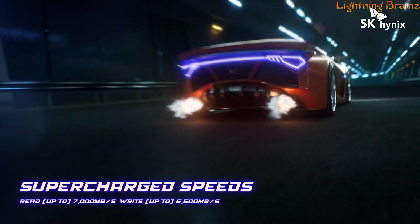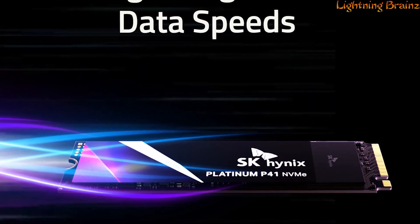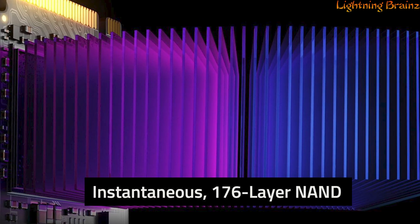6,500 MB per second, respectively. This SSD delivers unparalleled performance. SK Hynix incorporates cutting-edge technology, featuring 176-layer NAND flash memory for efficiency and speed. With a robust design,